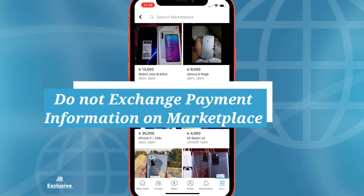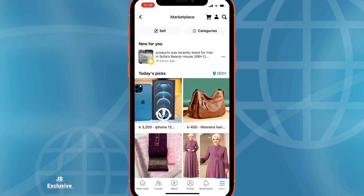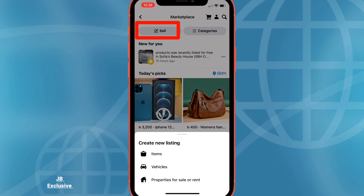Marketplace is not a platform for exchanging payment, so make sure not to provide any personal or payment information over Messenger. To create a listing, tap the Sell tab. You will be prompted to select one of four categories for the item or service you wish to sell.